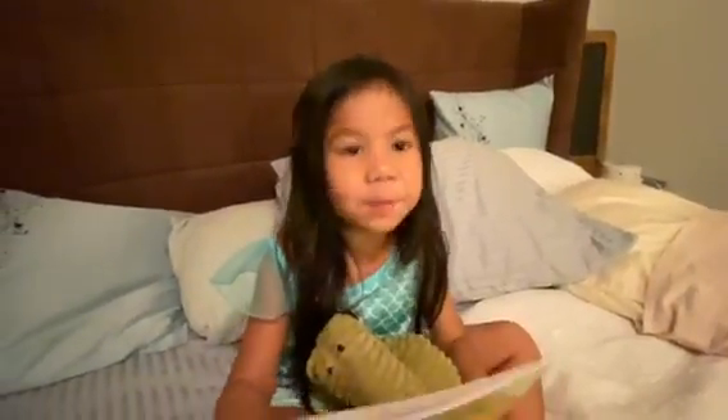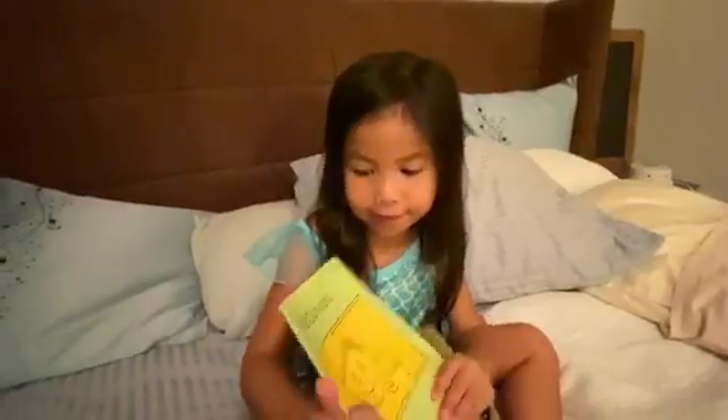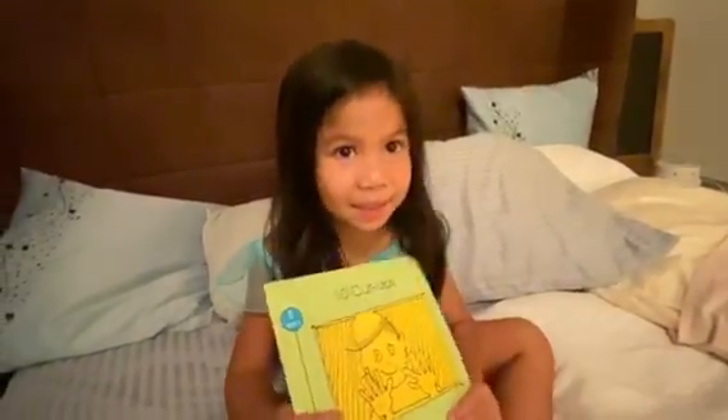Hi class! I'm in my room and we're gonna read 10 cut-ups.